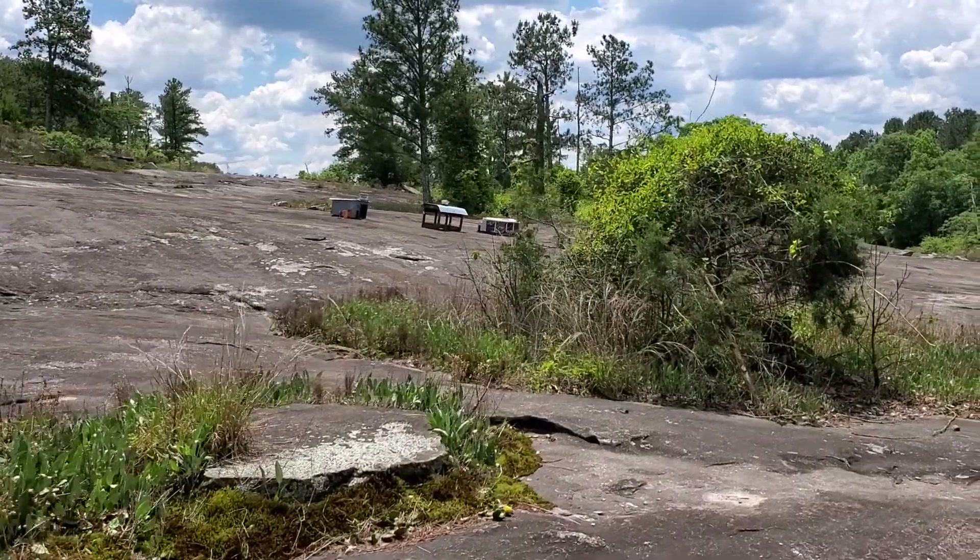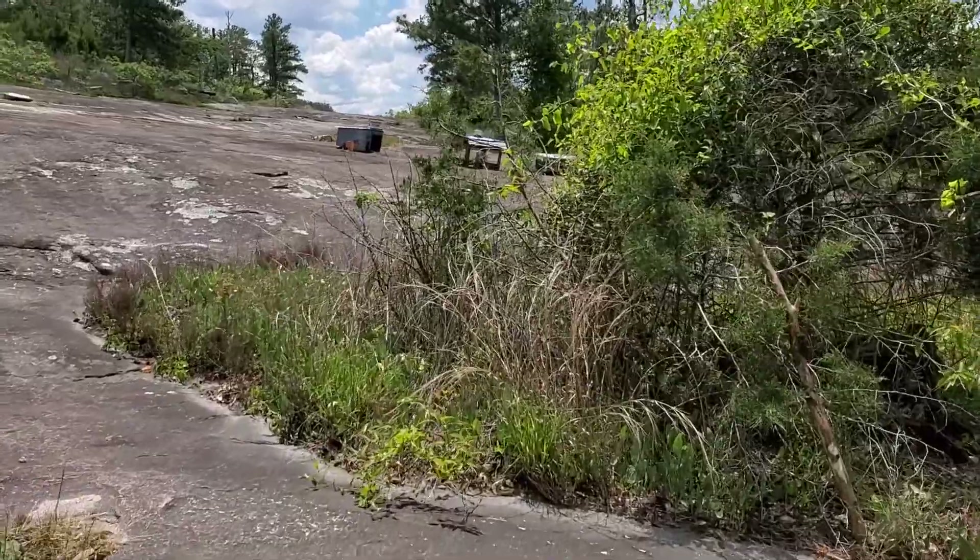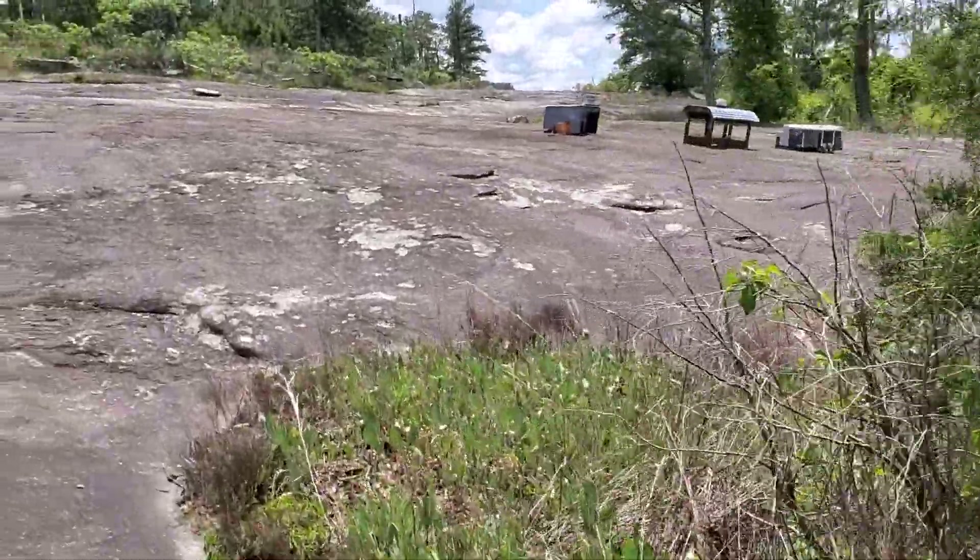Hey, good morning, Explorers. This is Steve at Explore Atlanta, here at ATL Sherpa. I just saw something that you don't see every day — at least I don't.